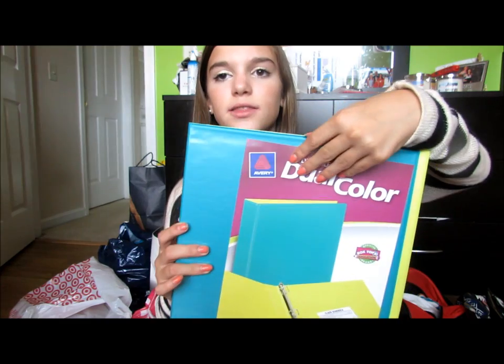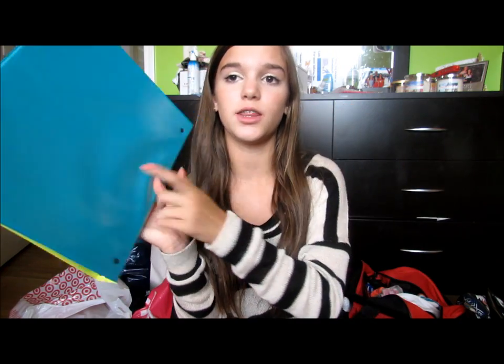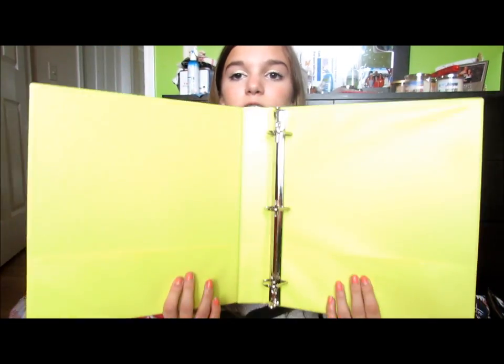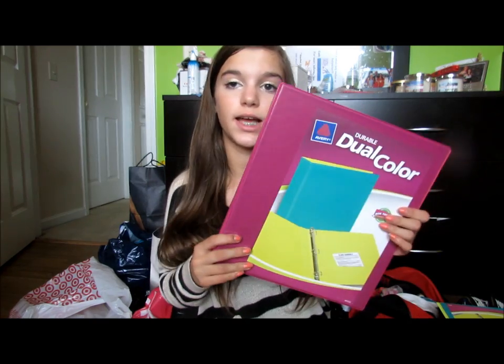I have two classes where I'm required to have a binder: science, because my teacher told me, and French — I took French last year and she requires a binder. These binders were three dollars and four cents, and I got everything from Target. I like that they have clear fronts so I can make little collages. One is a one-inch for French 2, and the other is for science — it's a really pretty coral color on the inside.